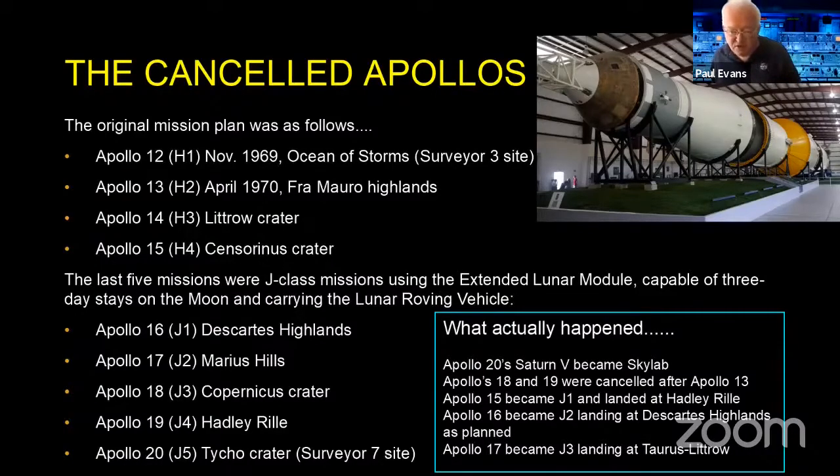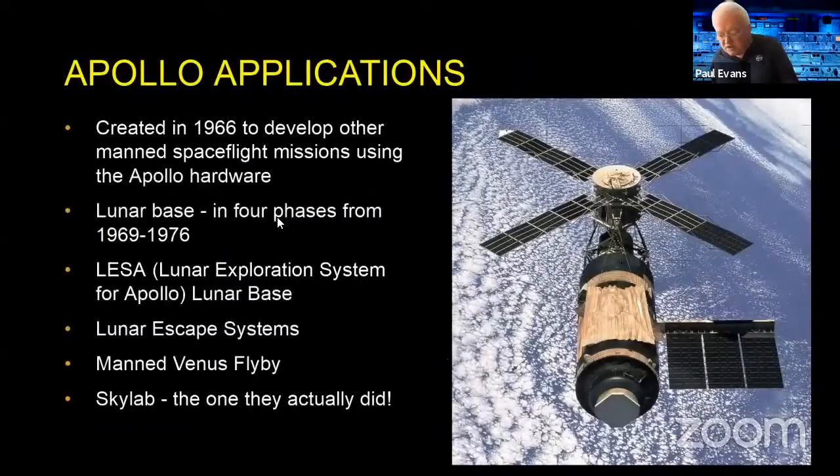But that wasn't the end of the story. The Apollo Applications Program looked at what else could be done with the Saturn V hardware. They had ambitious plans: building a lunar base in four phases from 1969 to 1976, a lunar exploration system, a lunar escape system, and — the really crazy one — a manned Venus flyby. All fully planned out. The only one they actually did was Skylab.